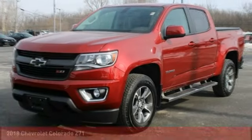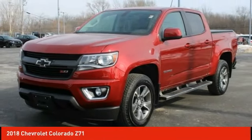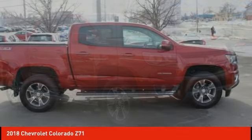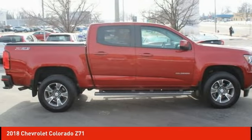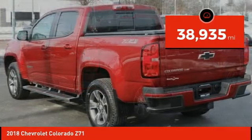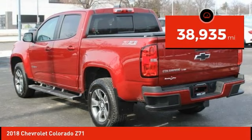Best Drive 2018 Colorado. Great hauling capability, powerful, rugged, and a great Chevy price. Colorado is it and is priced below $35,000. This vehicle has less than 40,000 miles.